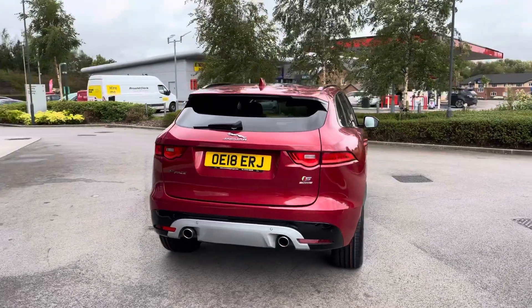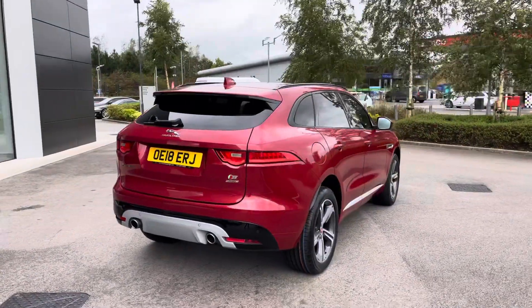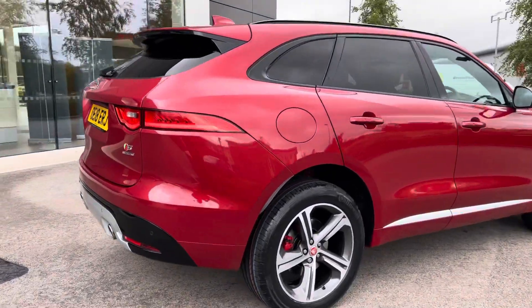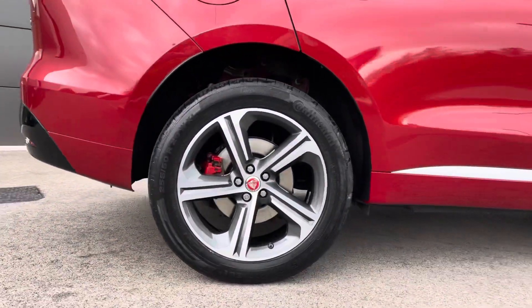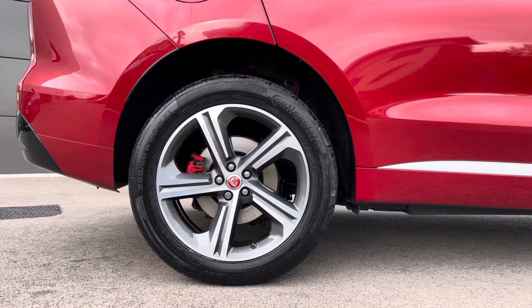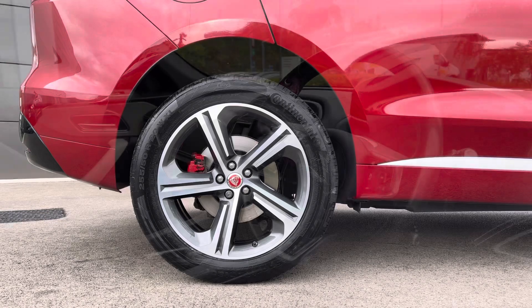Progressing towards the other side of the vehicle now, and you can really begin to appreciate just how incredible this Jaguar F-Pace looks, finished in the Forens Red. And yet another look at the incredible 20-inch five-spoke diamond-turned alloy wheels, with the fantastic contrasting red brake calipers.